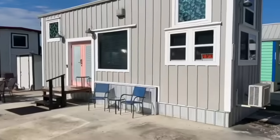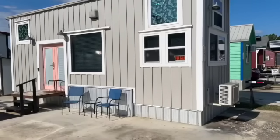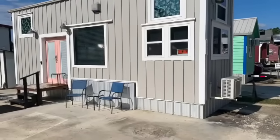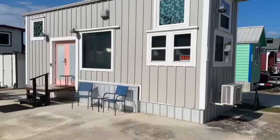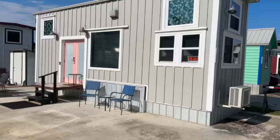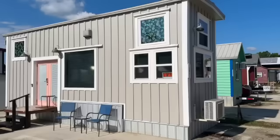This home has been on Airbnb for four years and it's been quite successful. The owner has never lived here — she's just used it as an Airbnb property and she's ready to retire from all of that, so she's selling it.